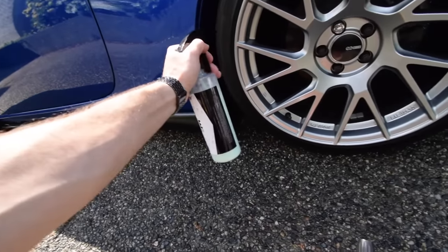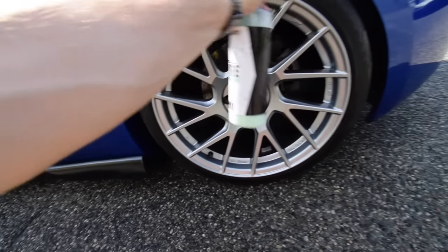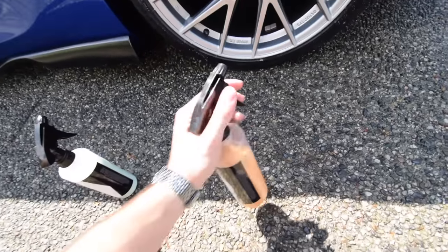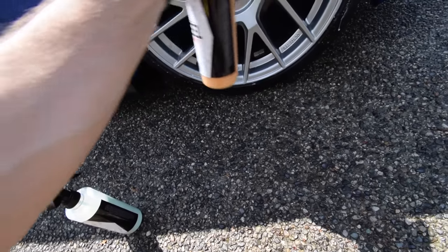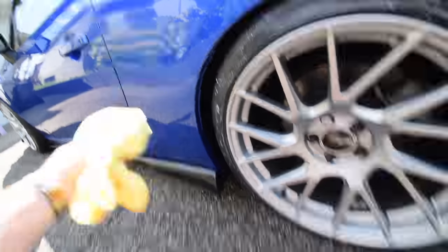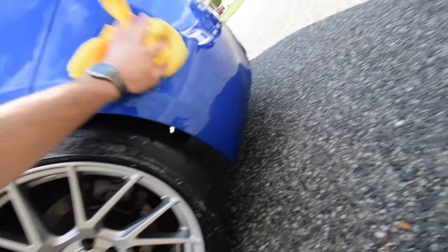Go ahead and spray on some tire shine. I usually just spray both the tire shine and wheel wax on at the same time and wipe them off together. Make sure you obviously get any product that's on the car because it just looks stupid if it dries on there.